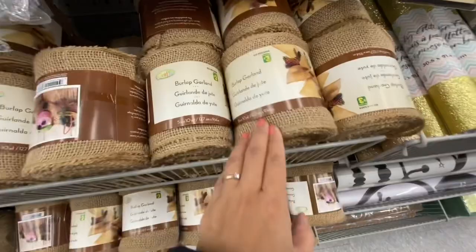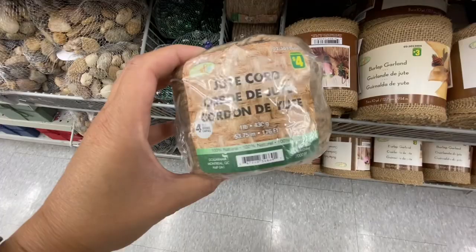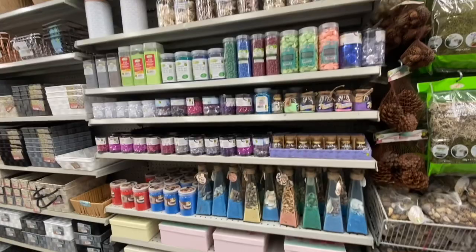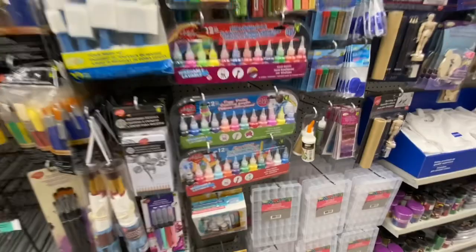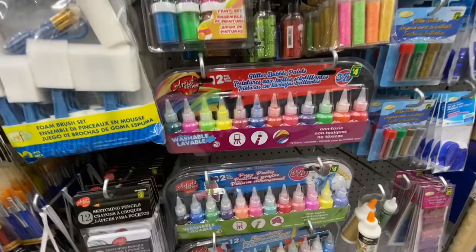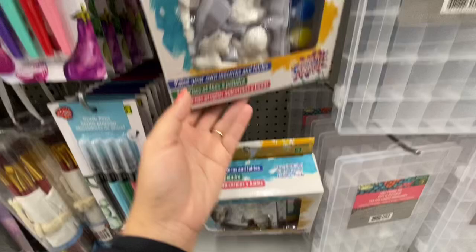Burlap roll — I usually buy my burlap garland or roll from Dollarama; they are three dollars and you get quite a bit on the roll. Even the jute cord for four dollars — it's four-ply and 53.75 meters. Just doing a scan — it was fully stocked and organized in the paint section. These ones are great for four dollars; you have the option for all those pastel colors, and these ones are all bright neons. Paint your own unicorn and fairies for four dollars — I don't remember seeing those before.